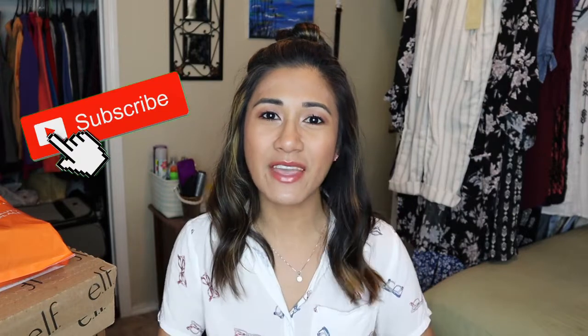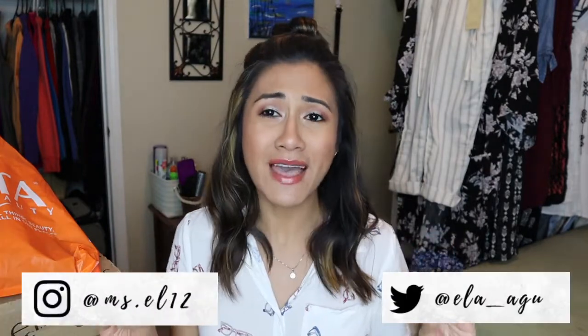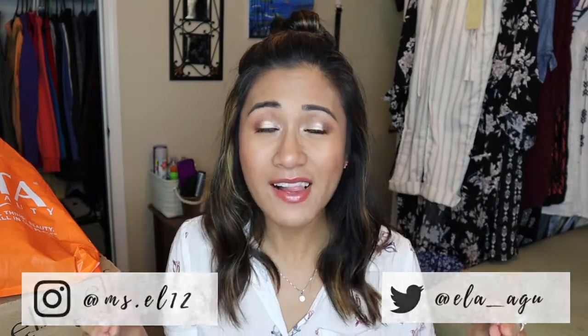Hey beautiful humans, welcome back to my channel. If you are new, my name is Ella. Don't forget to subscribe and join my YouTube family, and ring the notification bell so you'll be notified when I upload every Wednesday and Saturday. In today's video we are going to be doing a big affordable makeup haul from Memorial weekend — there were so many sales I just could not help myself.